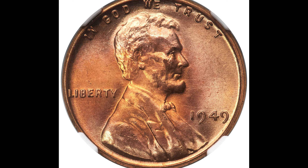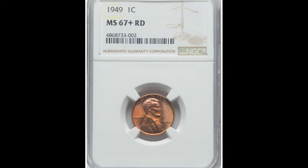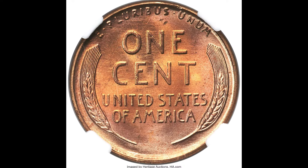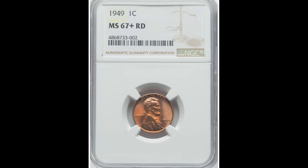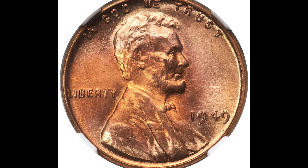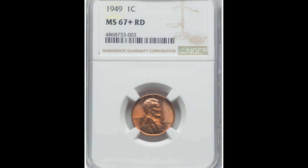$1,980 for this 1949 one cent coin graded by NGC at a mint state 67 plus red. If you look on the cheekbone of Lincoln, you're going to see some marks. Those happen during the minting process when the coins are being tossed around after they are struck. A grading company like NGC and PCGS will recognize this as an as-made feature — completely normal and factory — and will not designate the grade down too much for that. This one sold for $1,980.